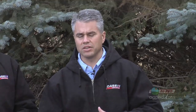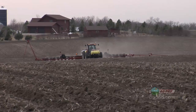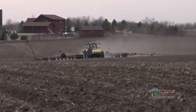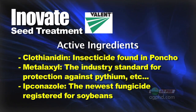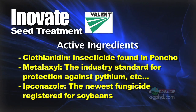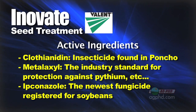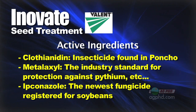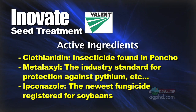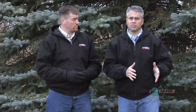It's kind of like when we used to have Frontier and they changed that to Outlook, or Dual became Dual Magnum. A lot of these products initially have one formulation, then they refine it — take out the stuff that doesn't necessarily do anything — to get down to the true active ingredient. So this Poncho seems to be a little bit better than what we were dealing with before. We also have Metalaxyl in there, which is basically the same thing as Apron, and there's a new fungicide called Ipconazole in this combination called Innovate. It's three different things, and they're all systemic — that's what we really like.